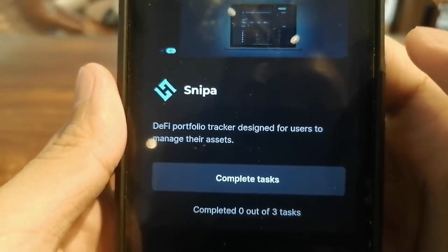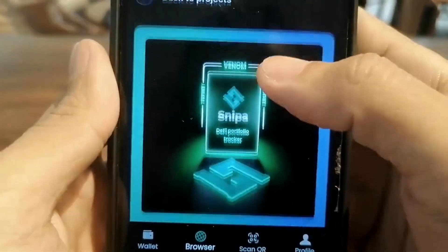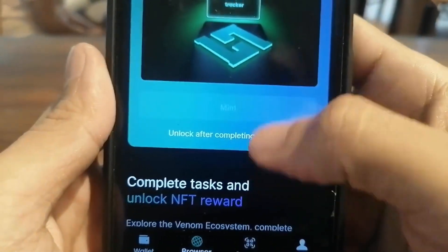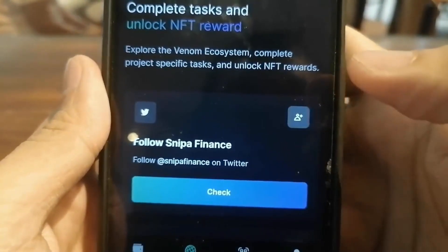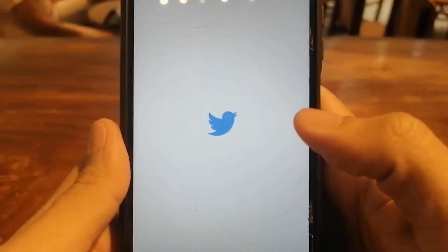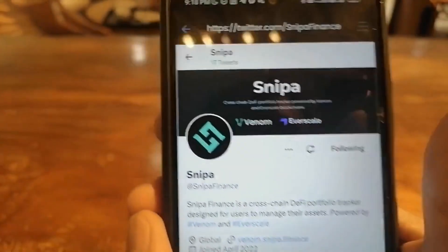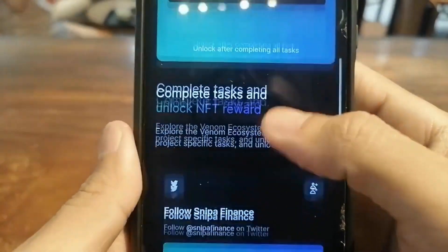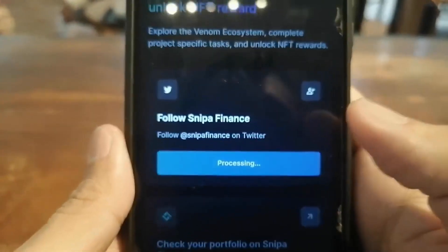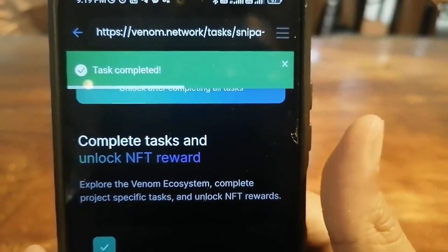Sniper is a DeFi portfolio tracker designed for users to manage your assets. All you have to do is complete the tasks to gain this NFT — you can unlock it after completing all the tasks. First, we have to follow Sniper Finance on Twitter. We click follow, go back, and once done, we click check. Now it's done — task completed.